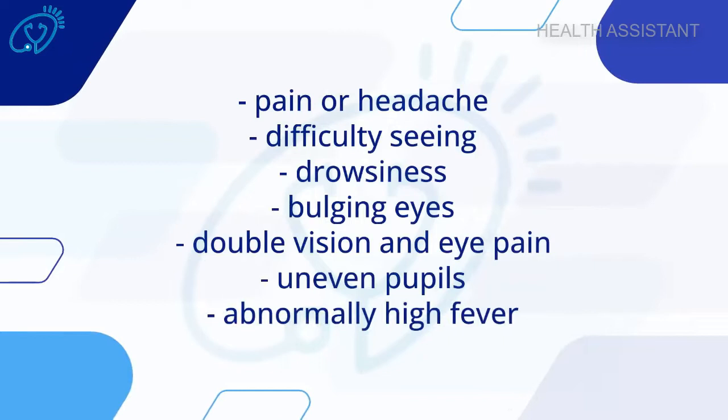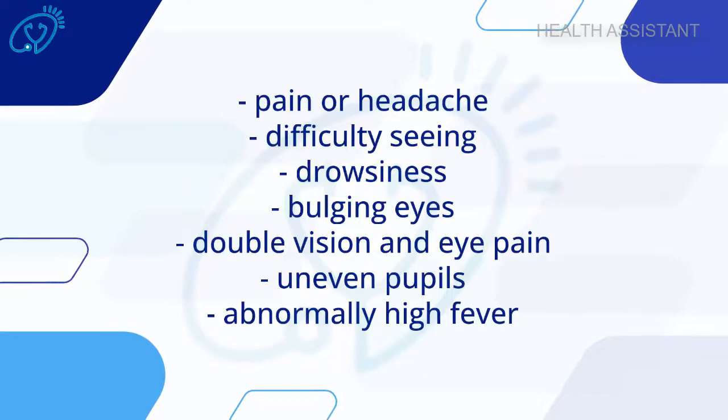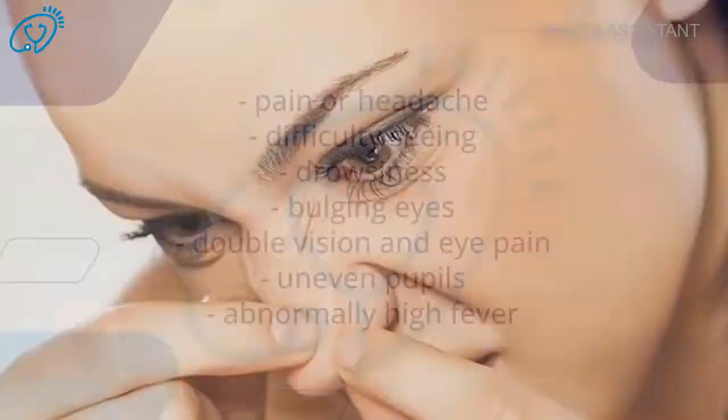Symptoms of the condition include pain and headache, difficulty seeing, drowsiness, bulging eyes, double vision and eye pain, uneven pupils, abnormally high fever.